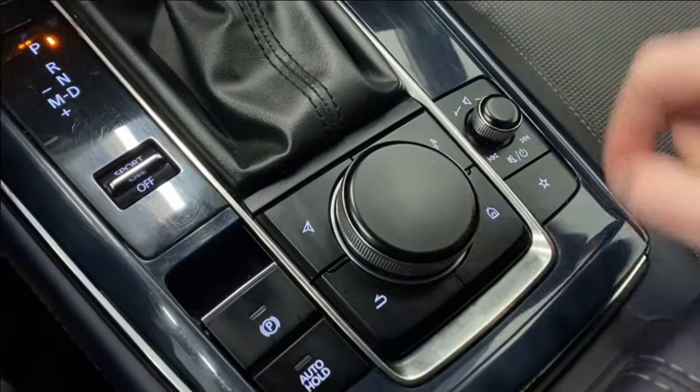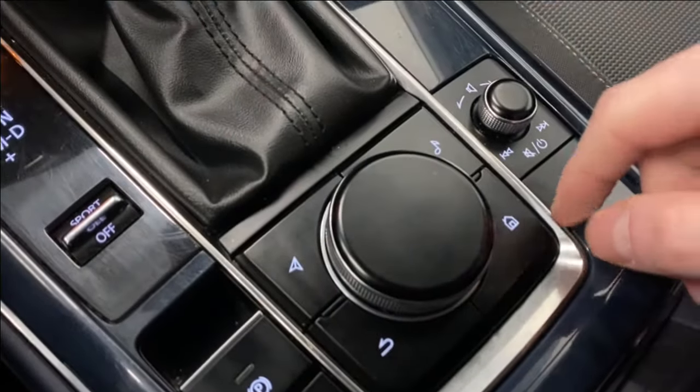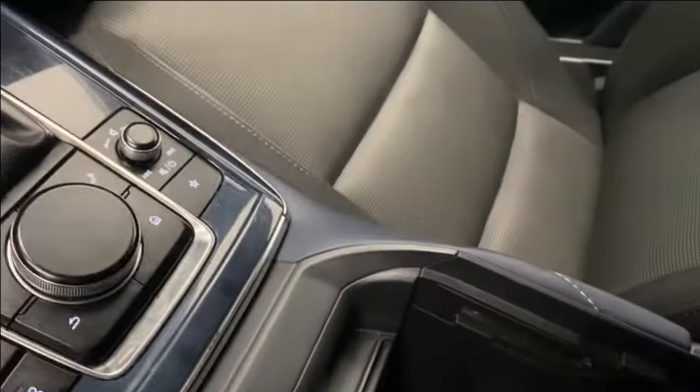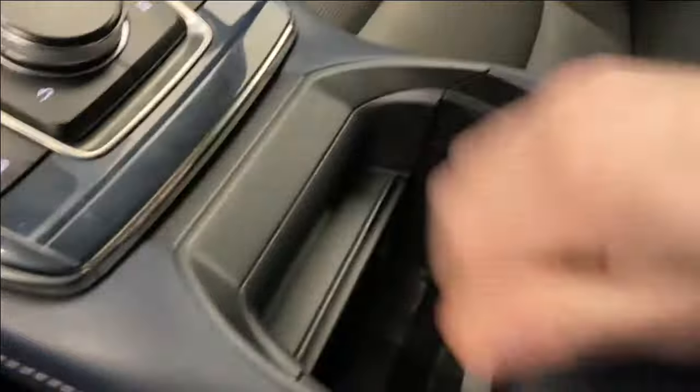You use this dial to control everything on the infotainment. You've got your back, nav, home, music, volume rocker, favorites button, and it slides back to the center console. Open that up and you've got a USB and 12-volt outlet in there.